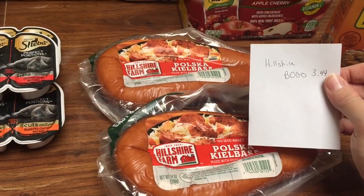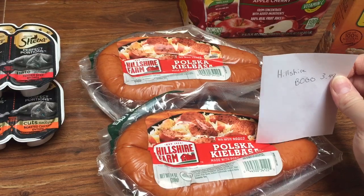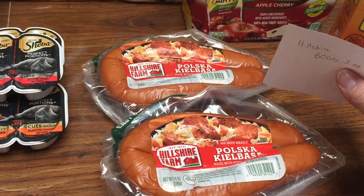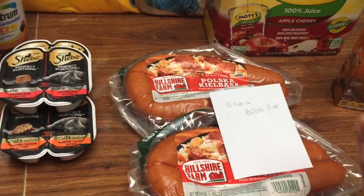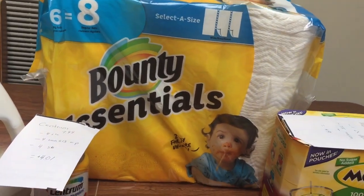The sausage is buy one get one free. If you pick the turkey kind or the kielbasa, it's only $3.49 for both of them, so that makes it about $1.75 each.